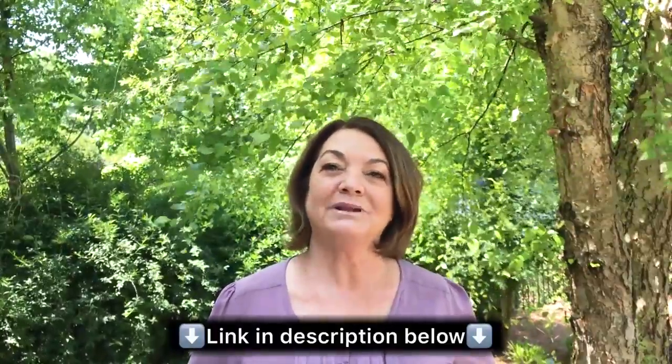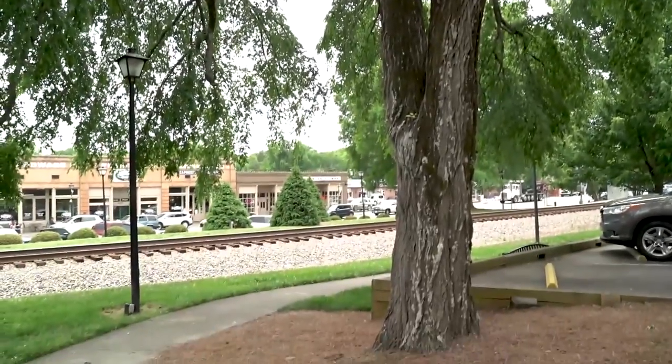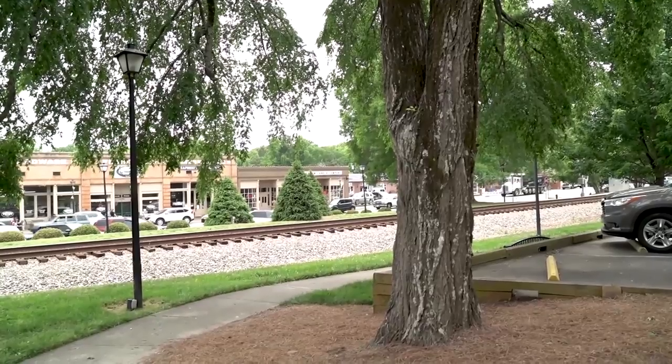South Charlotte includes Mecklenburg and Union counties and sometimes the areas of Lancaster and York counties. Check out our video discussing South Charlotte with the link in the description below. The major suburbs in this area are Weddington with large homes on acre-plus lots, Waxhaw with its pedestrian-friendly downtown area surrounded by new construction, Marvin — a small area between Ballantyne and Waxhaw with some large horse farms — and Matthews/Indian Trail with lots of historic charm and family-friendly festivals.